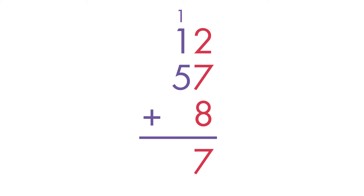We're ready to add the 10s. 1 ten plus 1 ten plus 5 tens is equal to 7 tens. The sum, or total, of the 3 numbers is 77.